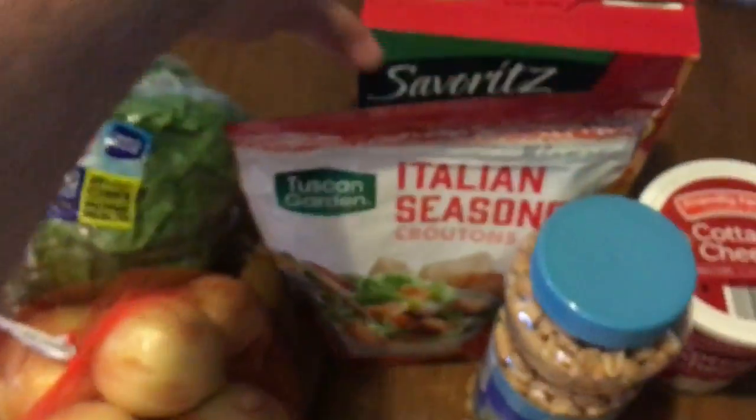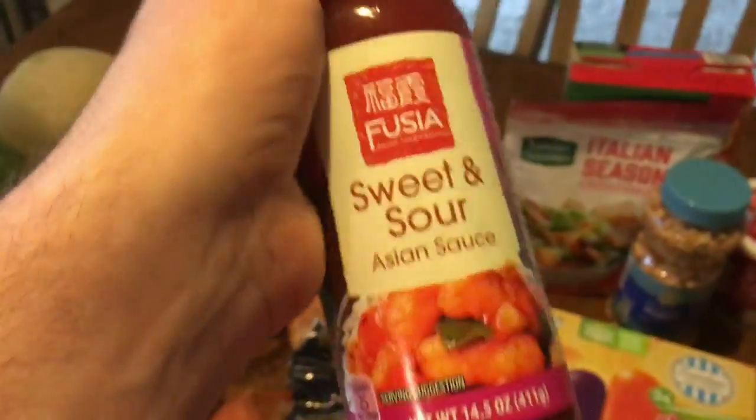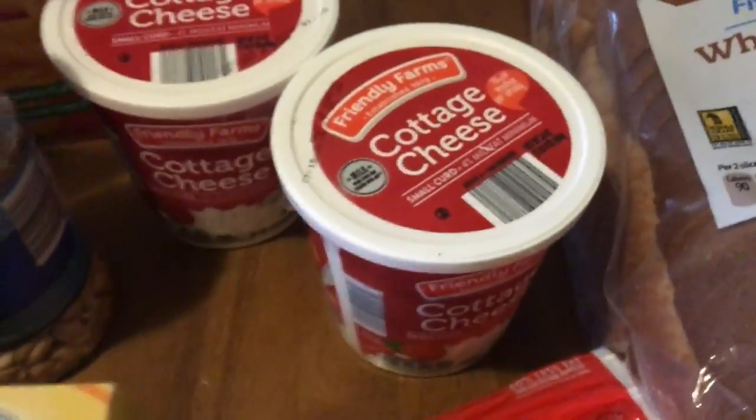I got some croutons because I like to have salads, and I got some generic Cheez-Its — I know they were cheaper at Carter the other day but I didn't make it out there. I also got some peanuts. And I was thinking of doing stir fry, so I got sweet and sour chicken sauce — that's only 25 calories, not too bad. I got two things of cottage cheese at $1.49 each.